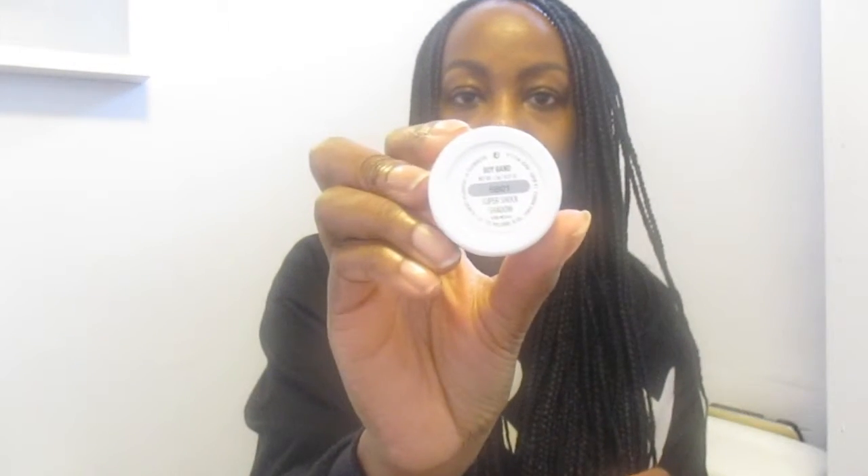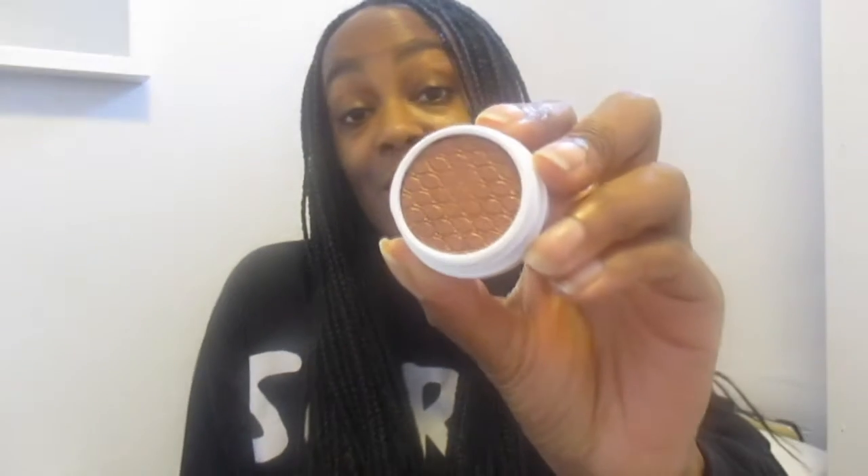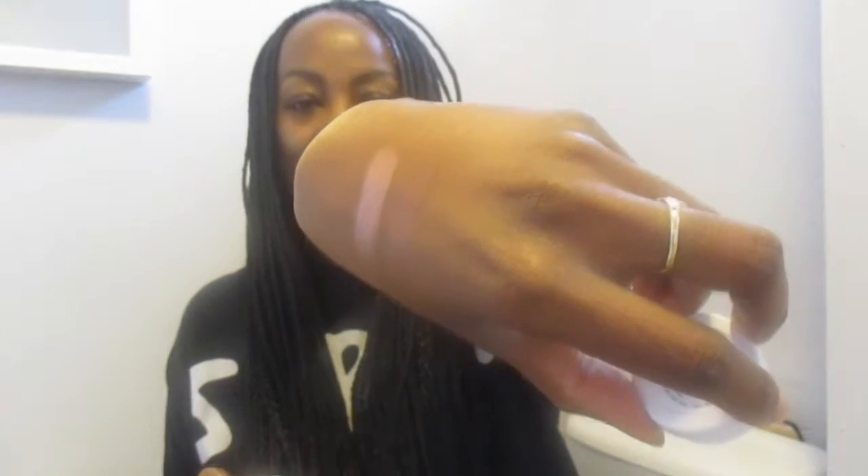The other one I picked up is another super shock shadow and this one is in the colour Boy Band. Every time I open these it just makes me smile. I'll give you a quick swatch — look at that, it's pigmented! It's a bronzy goldish kind of colour. Absolutely gorgeous — that was Boy Band.